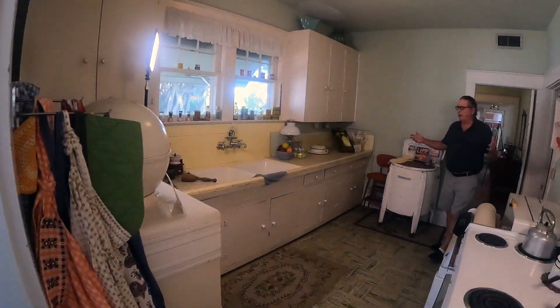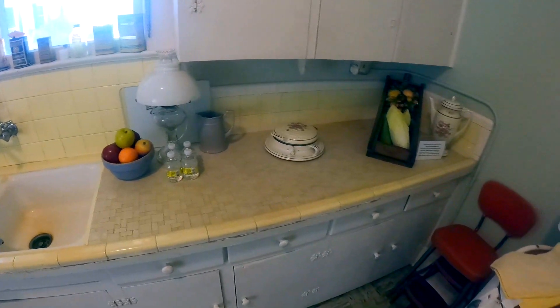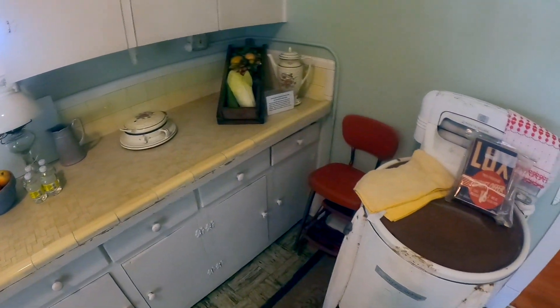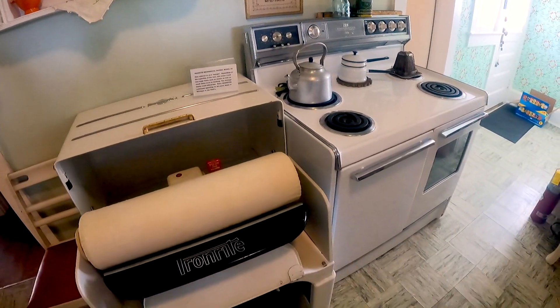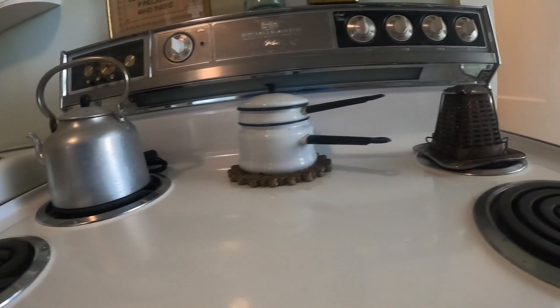This is the kitchen area that the Butlers lived in. It has been updated over the years from the original 1923 cabinets, but it's a nice selection of all of the appliances that were used back in the day.